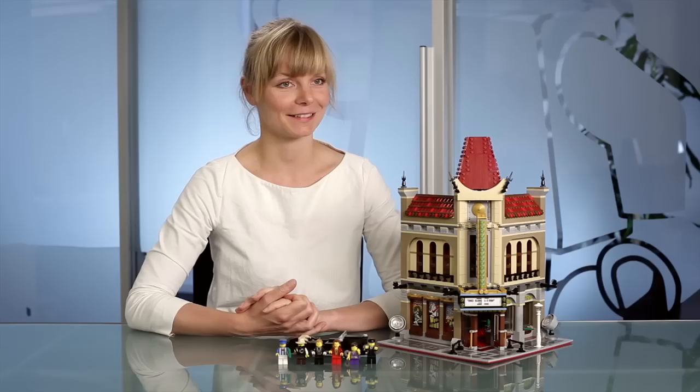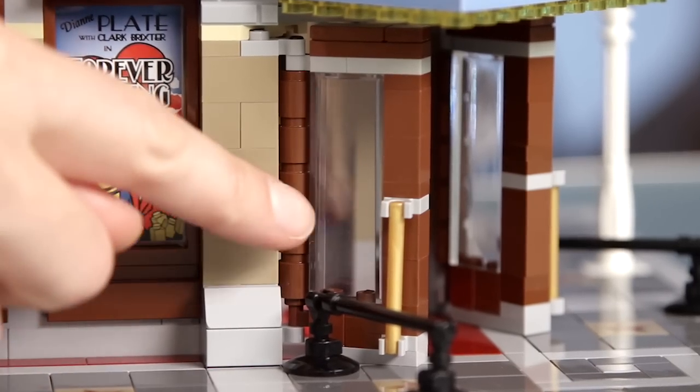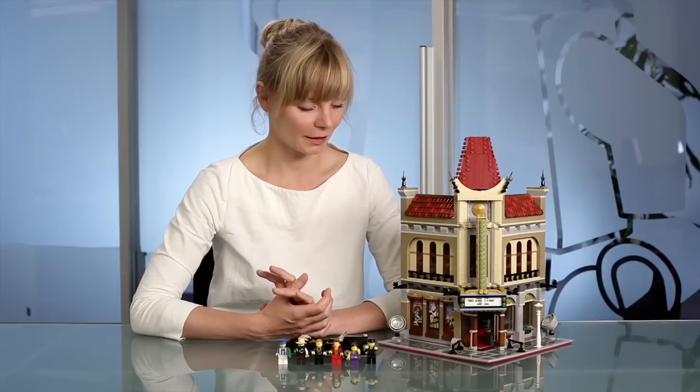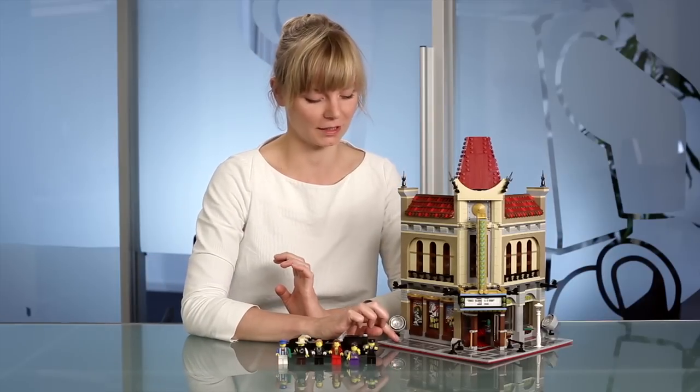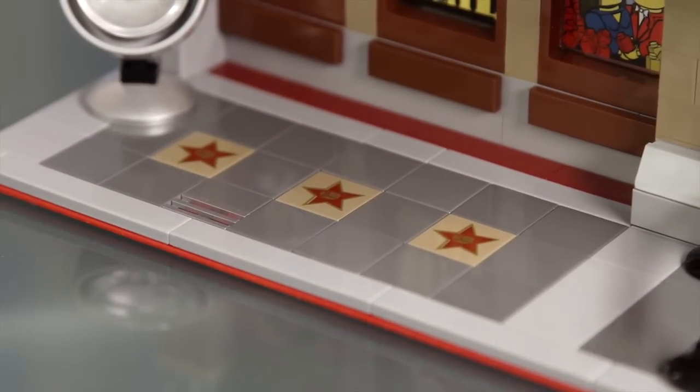I have a few favorite elements in this set. One is this transparent brick, which allows you to look inside the building. But also this unique star print, which creates a line of stars along the sidewalk. It was fun showing you this model, and I hope you will enjoy it just as much as we did. Thank you.